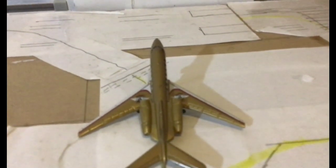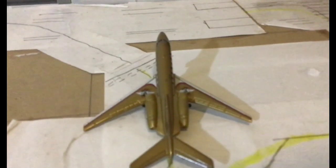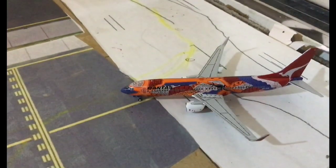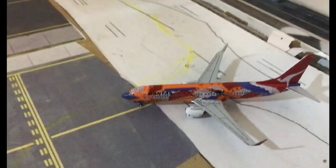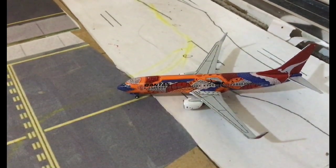Lining up at the runway we have the Cessna Citation X. This is going to make a flight out to Essendon Fields. Coming off the runway here we have the Qantas 737-800.